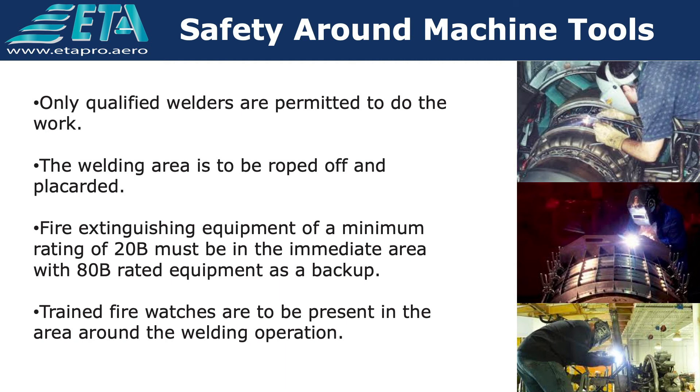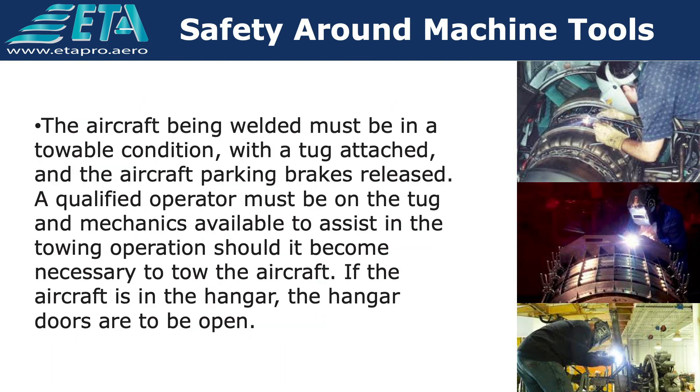Trained fire watches are to be present in the area around the welding operation. The aircraft being welded must be in a towable condition, with a tug attached and the aircraft parking brakes released. A qualified operator must be on the tug and mechanics available to assist in the towing operation should it become necessary to tow the aircraft. If the aircraft is in the hangar, the hangar doors are to be open.